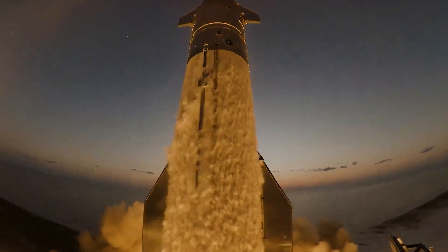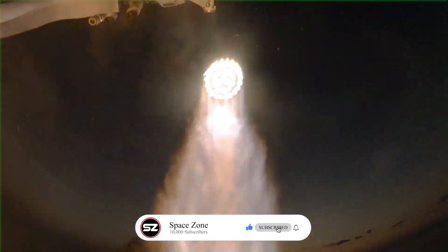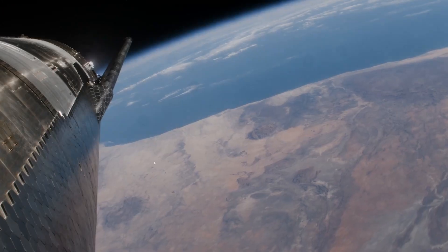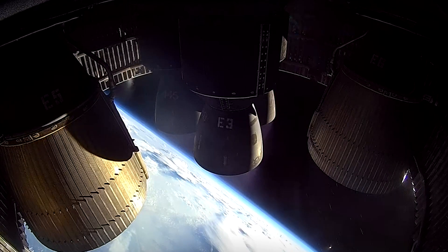However, this limits performance, as too much expansion at sea level can lead to problems. In contrast, in the near vacuum of space, the exhaust gases can expand far more, allowing for greater energy extraction from the same amount of propellant.